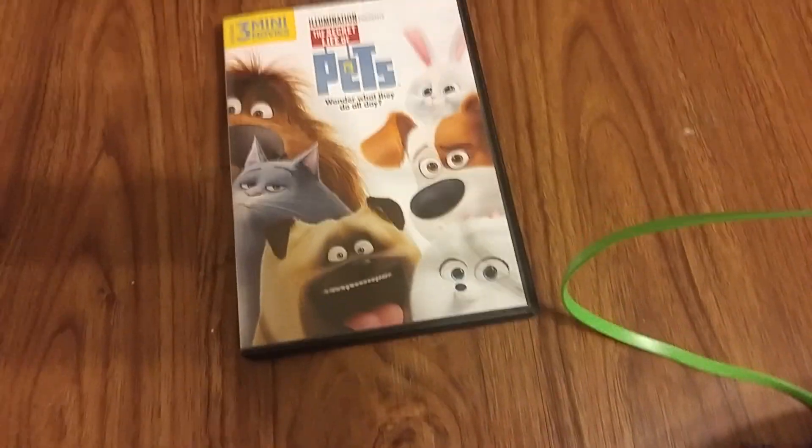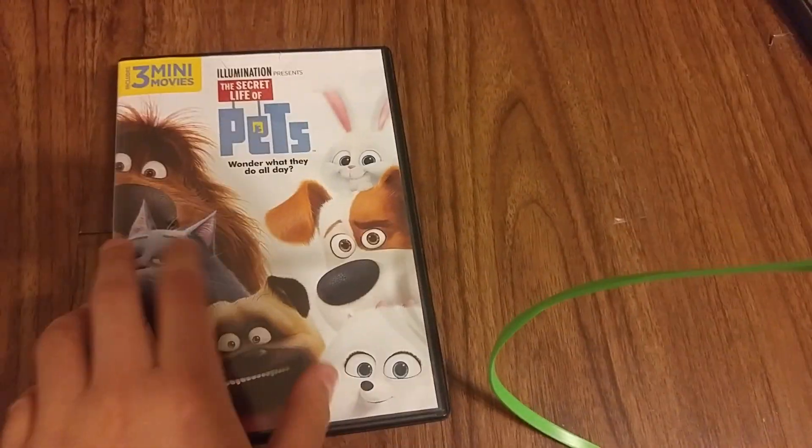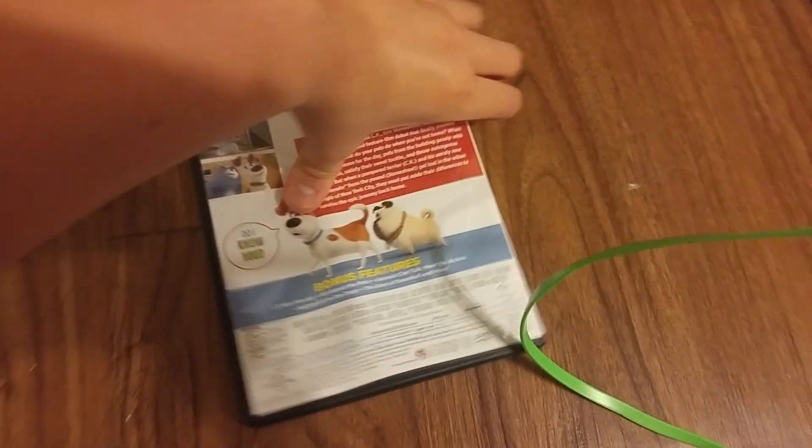Here's the Baby Beethoven Symphony of Fun 2002 DVD — front, back, side.